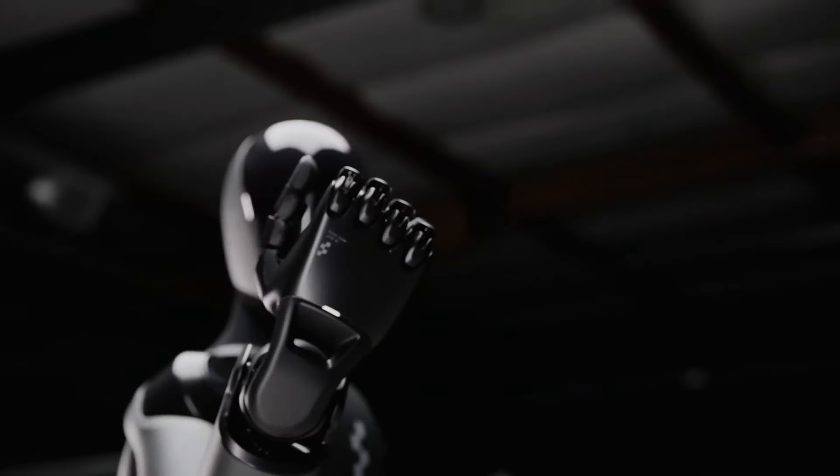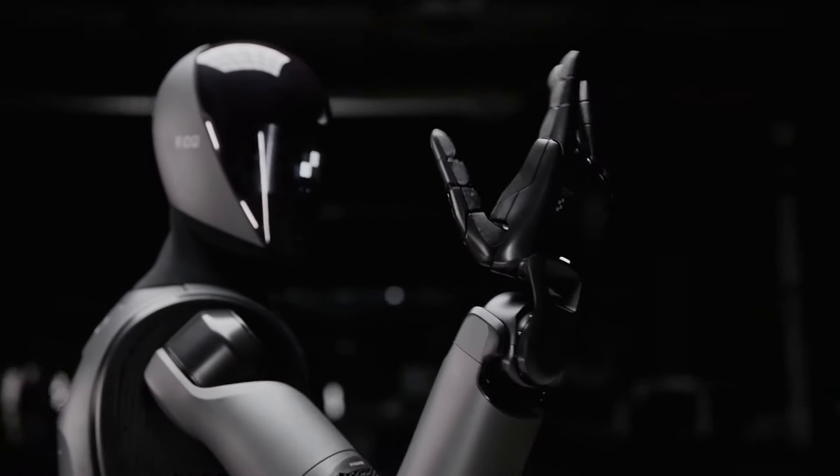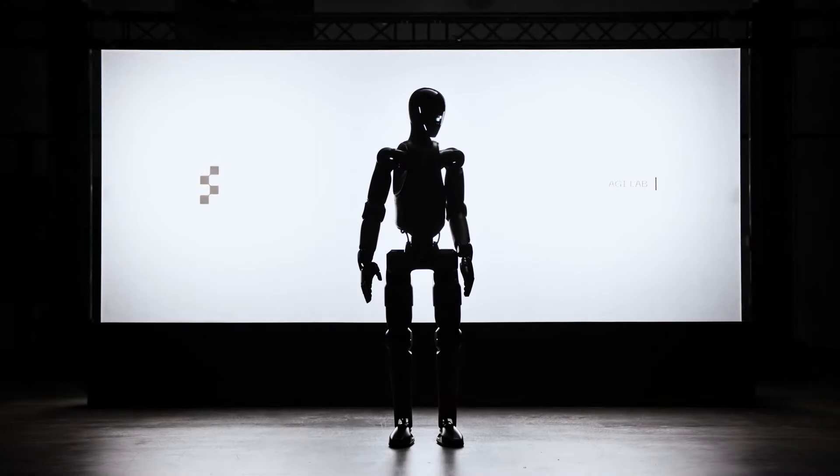Imagine a robot that not only understands your commands but also interacts with you as naturally as another person. Meet Figure Zero Two, the latest innovation from Figure AI, setting a new benchmark in humanoid robotics.